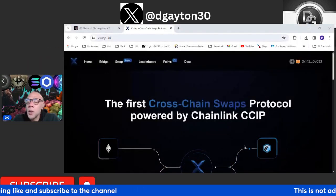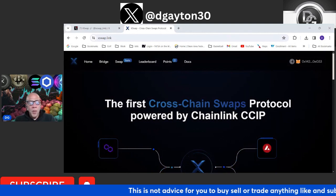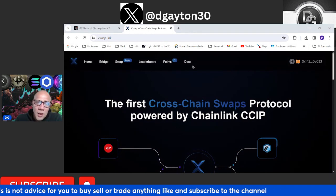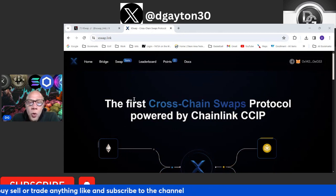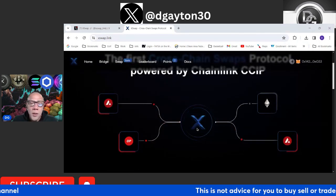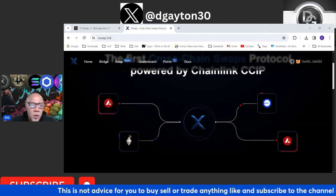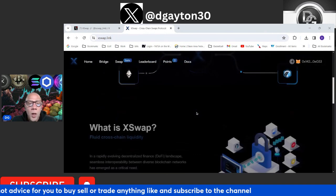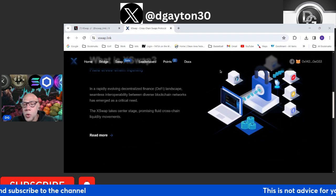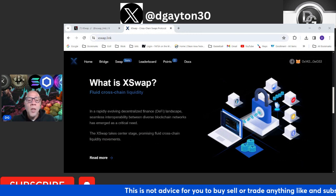Look at this website right here — this is the official XSwap website. This project has been in beta, it's been in alpha, and now it's ready to come out. I've been waiting on this moment — the first cross-chain swap protocol powered by Chainlink CCIP. You've got Avalanche, Ethereum — it's all right there. XSwap gives you a little diagram. Basically, it's a cross-chain system between all these blockchains that allows you to swap your tokens across blockchains.